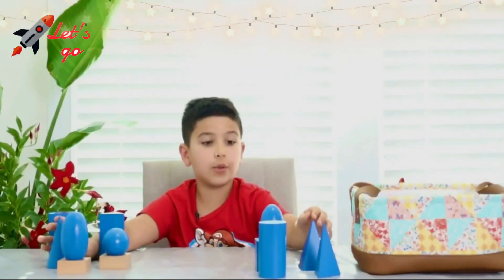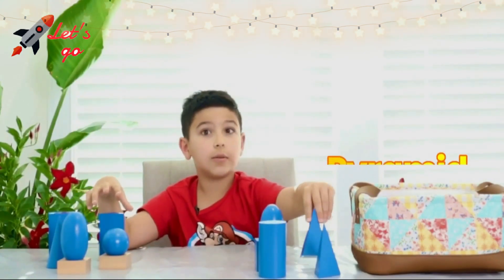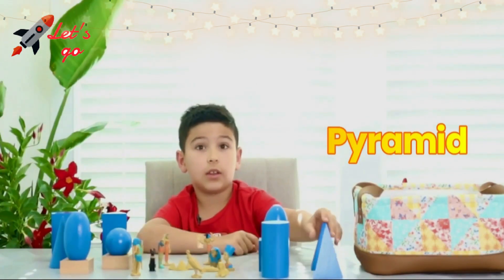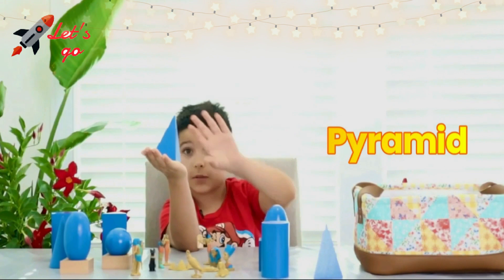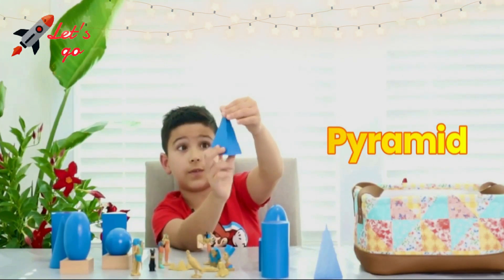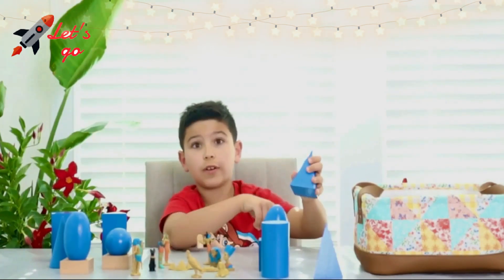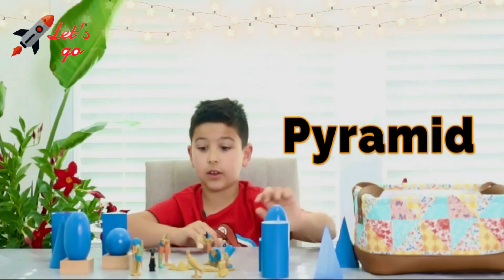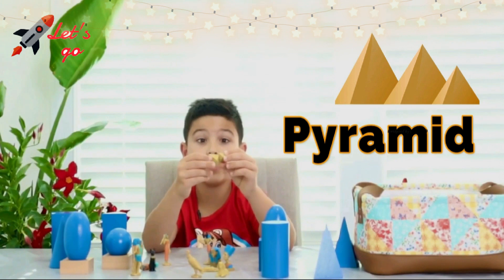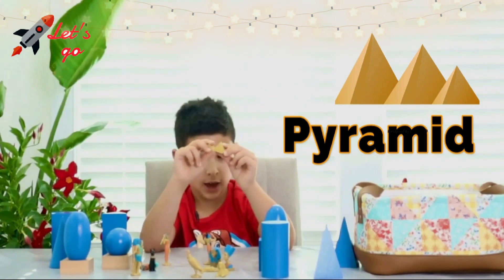And then we have a pyramid! This is a square-base pyramid. It has four triangle faces and one square face. Can you find a pyramid? I found this toy Egypt Pyramid at my house.